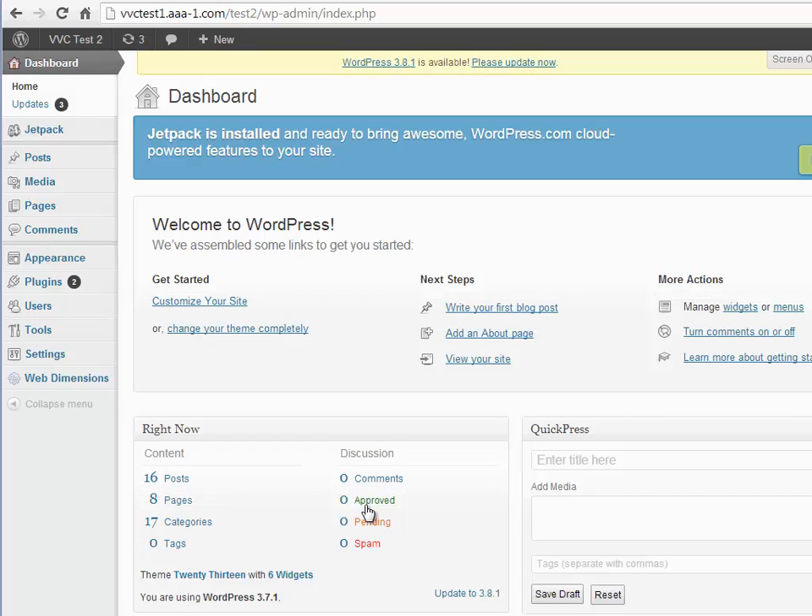Hey guys, it's Hugh here. I wanted to follow up on my last series about hacked WordPress sites. I believe I've come up with a technique or process for basically getting rid of this, and I've more or less systematized the way to do it. So I'm going to show you how.